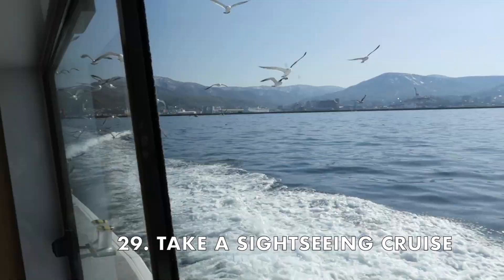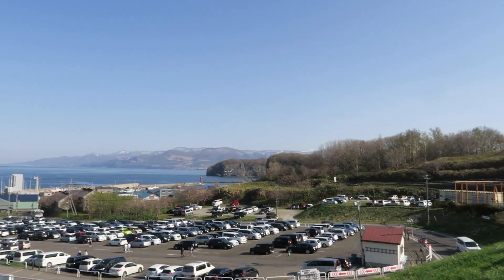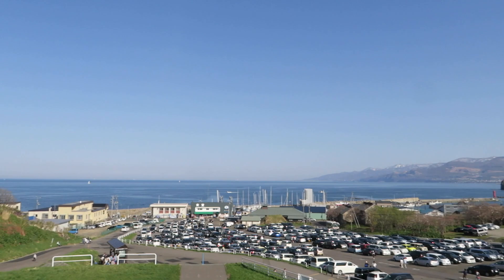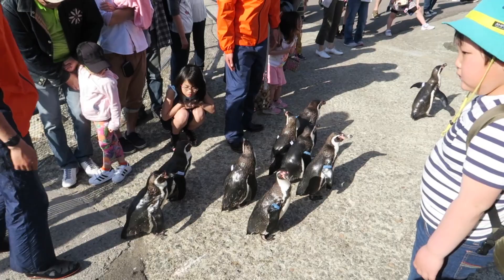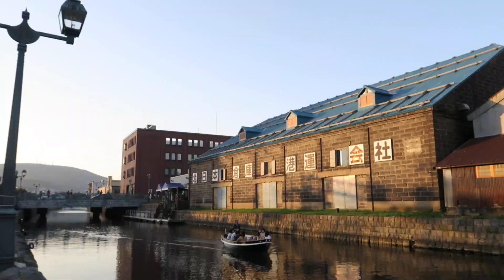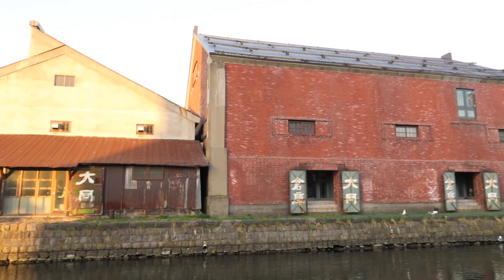Go to Wharf Number 3 of Otaru Port to take a sightseeing cruise along the coast if you're here during spring and summer. This cruise can also take you to Otaru Aquarium, which is the biggest aquarium in Hokkaido. You can see many animals up close and don't miss the penguin walk — it's the cutest thing ever. Once you're done with the aquarium, head back to Otaru downtown and walk along the canal, which is especially pretty around sunset time.